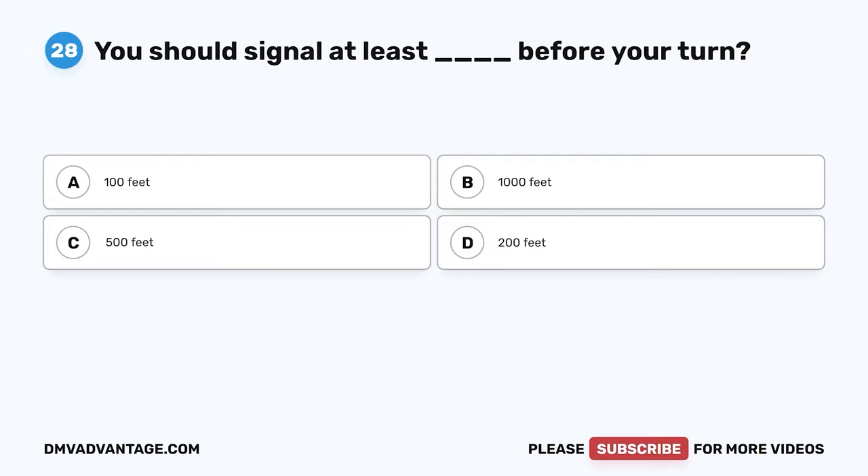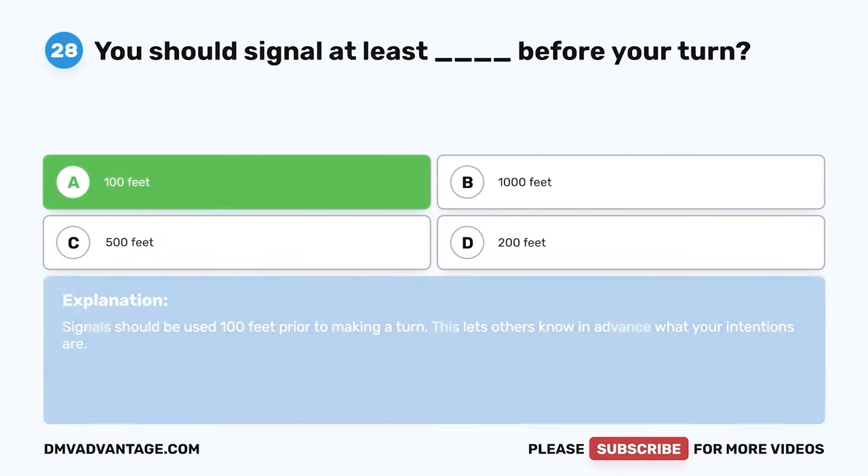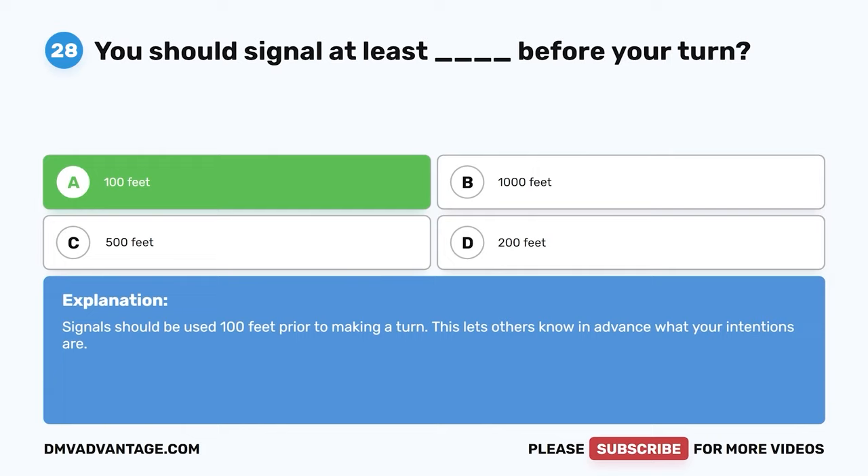Question 28. You should signal at least blank before your turn. A. 100 feet. B. 1,000 feet. C. 500 feet. D. 200 feet. The correct answer is A. 100 feet. Signals should be used 100 feet prior to making a turn. This lets others know in advance what your intentions are.